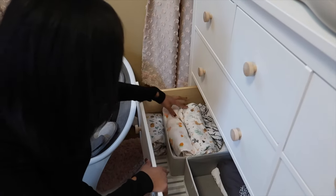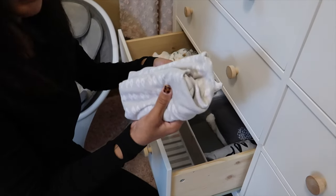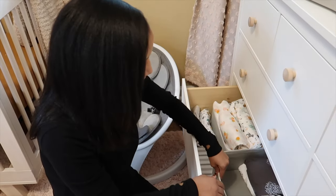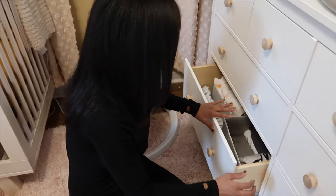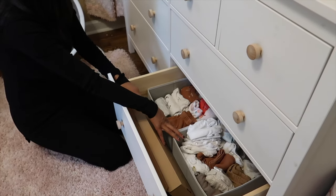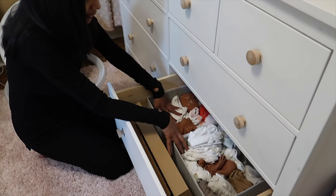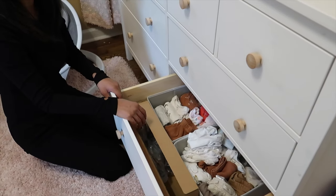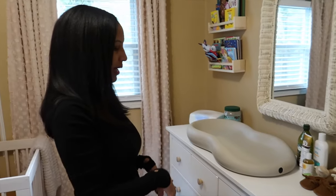At the bottom we have her swaddle blankets — the Velcro swaddles. We have two of these that we just keep in front. And then we have some sheets for her bed and sheets for her bassinet. On the other side we just have some more clothes — the bigger sizes, so nine months and a couple six months things down at the bottom of the drawer. That's it for the dresser.